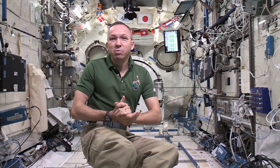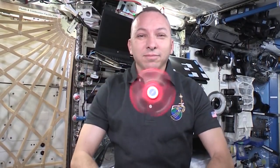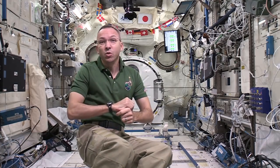Hello everyone, I'm astronaut Randy Bresnik, living and working aboard the International Space Station. On the Space Station we live in a microgravity environment. Do you think the laws of physics will hold up? Come on, let's go find out.